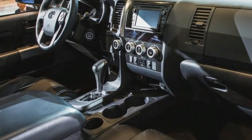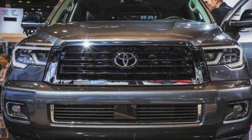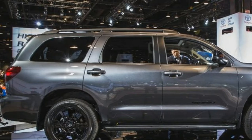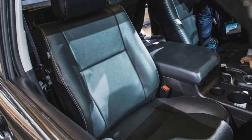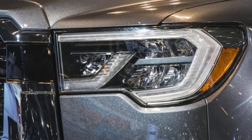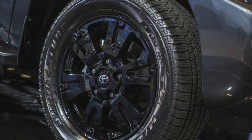When Toyota launched the Sequoia for 2001, it probably intended to endow its largest SUV with attributes associated with the mammoth tree of the same name — things like large or sturdy. It probably hadn't intended old, but that's how it has played out as the three-row, Tundra-based SUV has received only the smallest of updates between then and now.